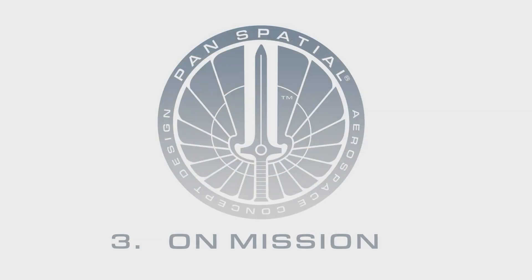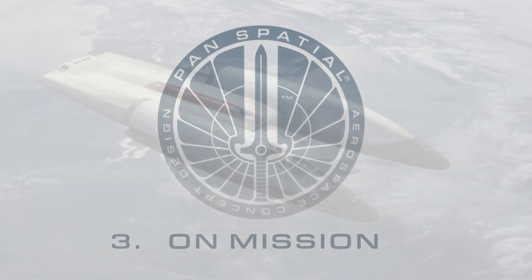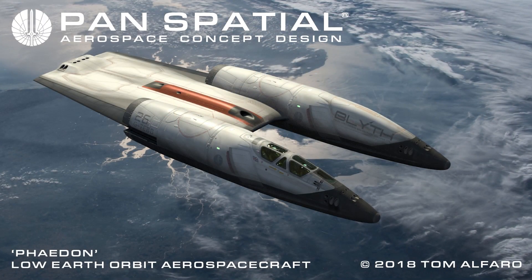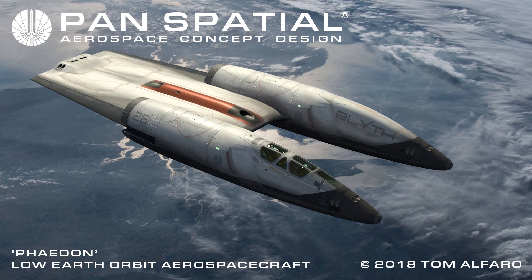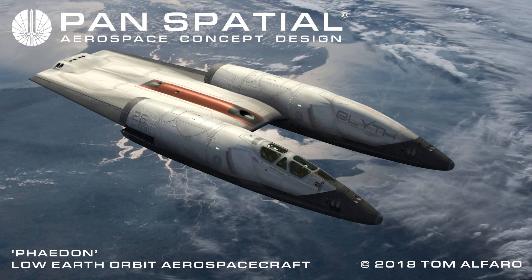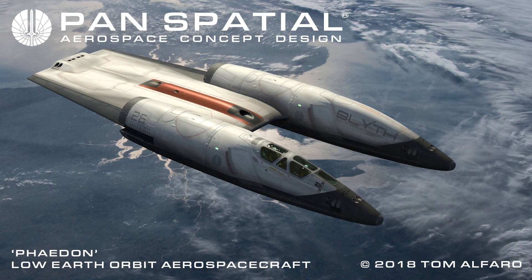Section 3: Phaedon on Mission. On orbit, Phaedon can operate in horizontal mode. However, it is preferable to transition to vertical spaceflight mode for better crew visibility and temperature management while in the near-vacuum of space.